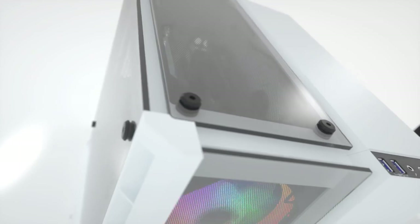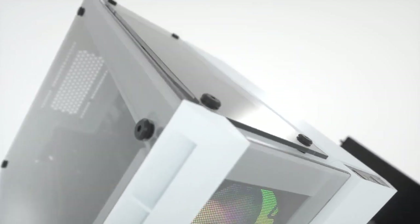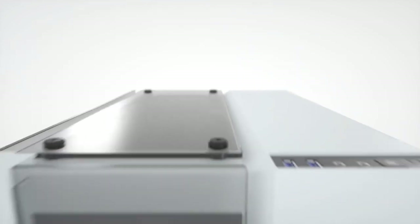Elevate your build and create a truly eye-catching PC with the Corsair Crystal 280X RGB.